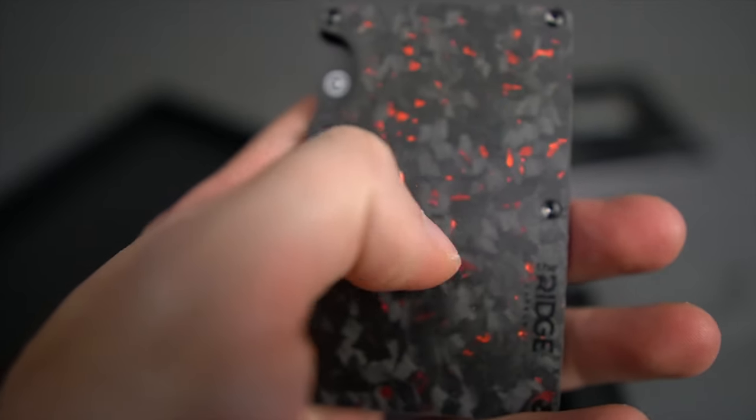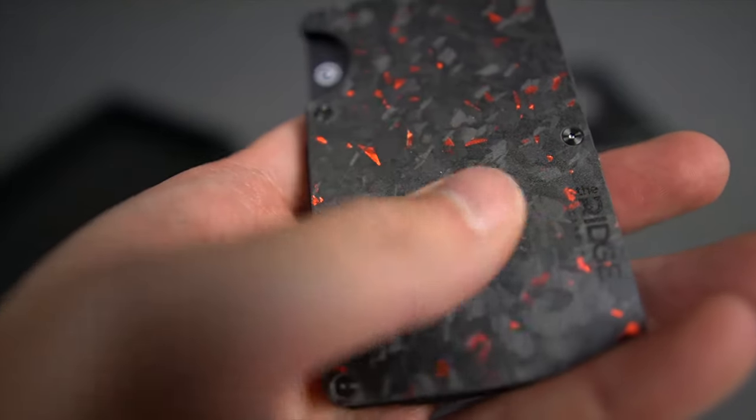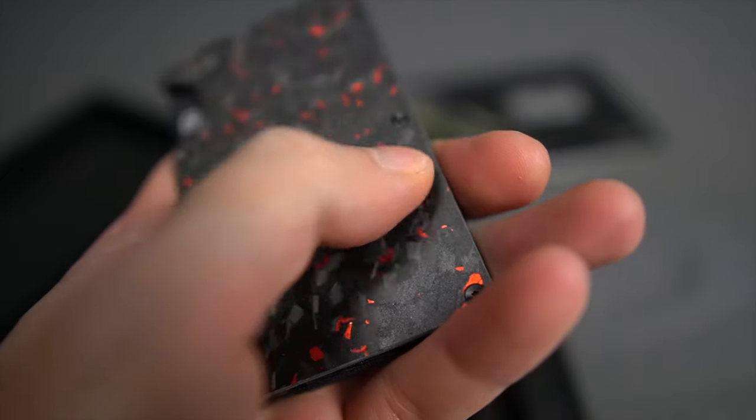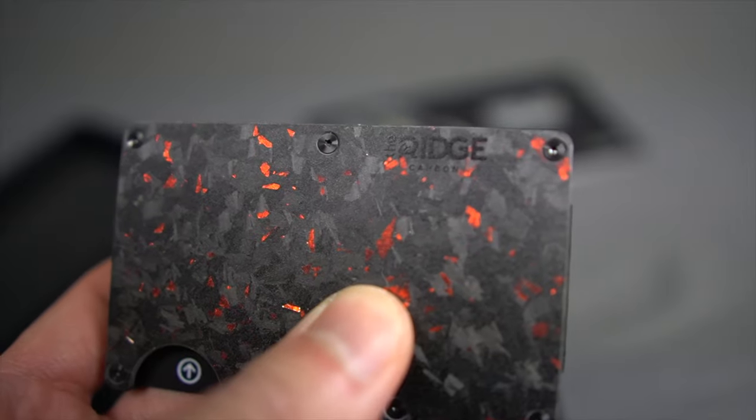I've been field-testing Ridge wallets for about six months now. It's a solidly built compact wallet made with hard-wearing material — whether aluminum or aluminum-infused carbon. My Ridge wallet has been pretty solid these past months: no scratches, marks, or egregious dents — it's still as clean as day one. I honestly have nothing negative to say about the durability, and it's bonus points that they offer a lifetime guarantee.